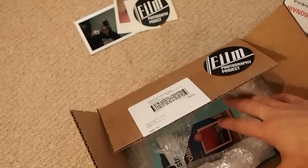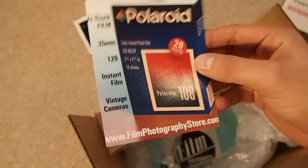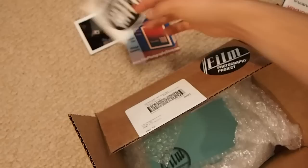There's the FPP store — this is just a printed photo of what they sell, that's kinda cool. And another sticker.